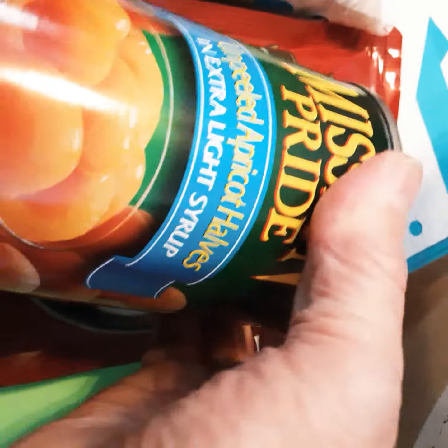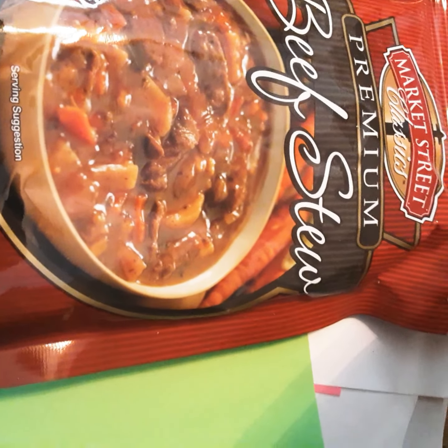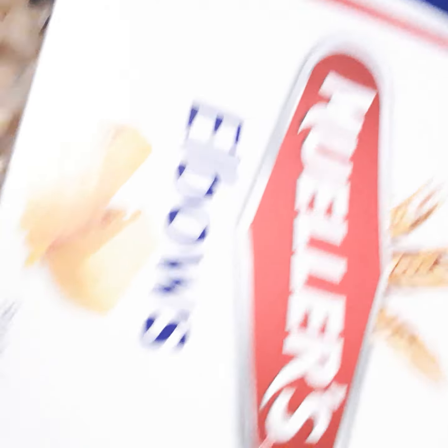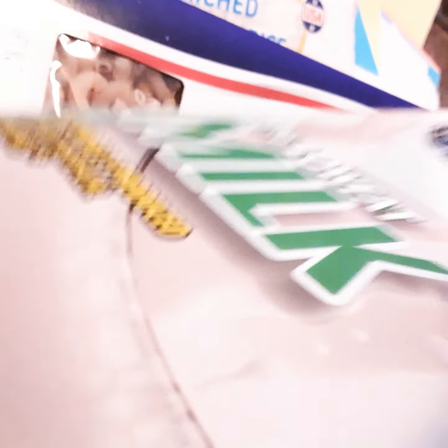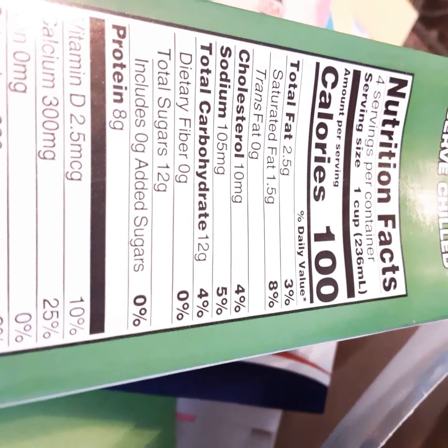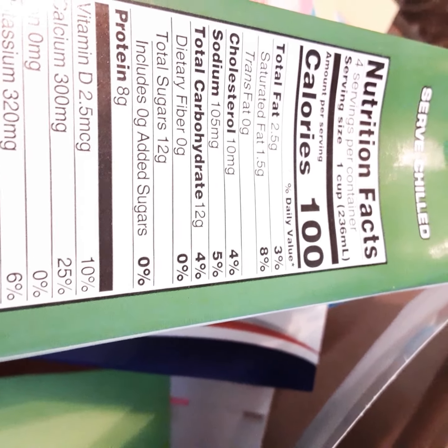Another one — apricot. We generally get an apricot a lot, we get applesauce a lot, peaches most of the time. We don't generally get that many vegetables or fruits. I got a package of bubble macaroni — that's a good one too, I use that a lot. And then I've got two shelf stable milks, just 1%. I use them a lot of times in cooking — I don't drink it, I use it in my cooking. It does give you 8 grams of protein per serving.